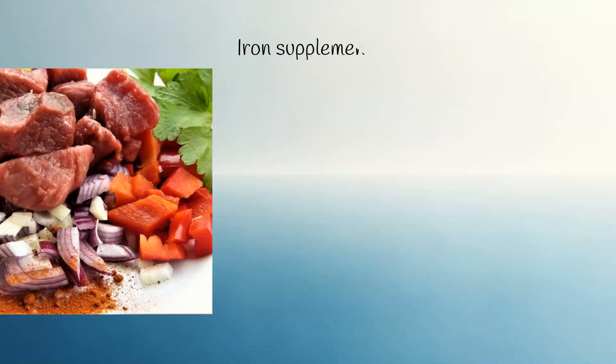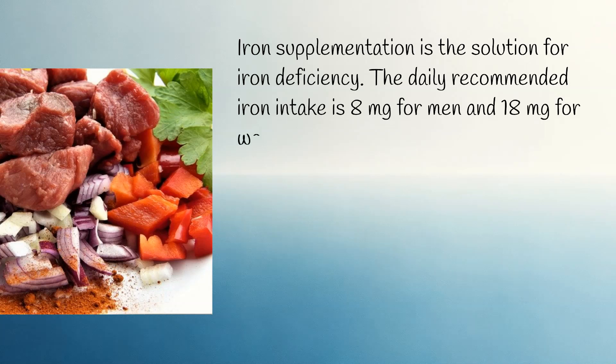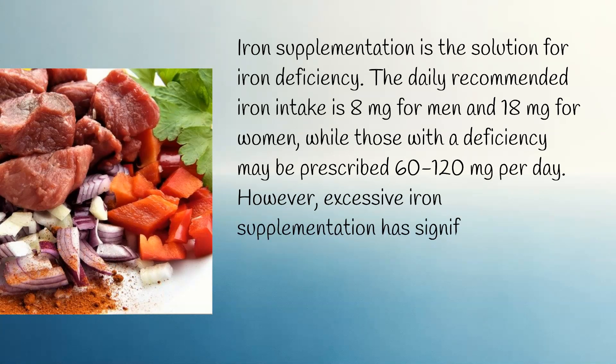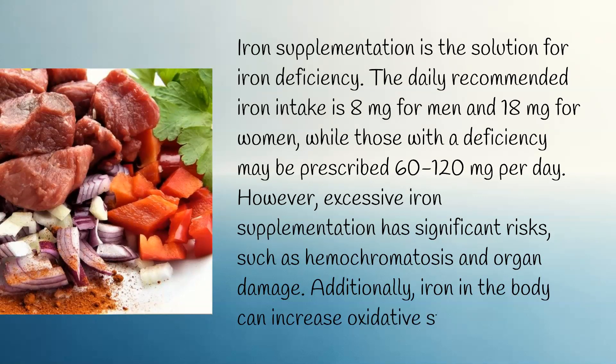Iron supplementation is the solution for iron deficiency. The daily recommended iron intake is 8 mg for men and 18 mg for women, while those with a deficiency may be prescribed 60 to 120 mg per day. However, excessive iron supplementation has significant risks, such as hemochromatosis and organ damage. Additionally, iron in the body can increase oxidative stress.